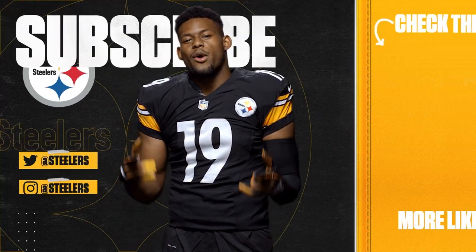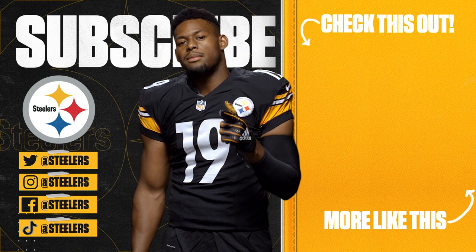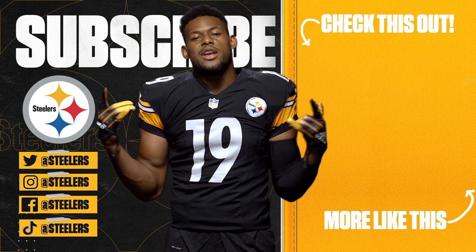What's up, Steelers Nation? It's your boy Juju Smith-Schuster here. Thanks for watching the video. Make sure you like and comment below, and don't forget to subscribe to the Steelers official YouTube channel. Thanks again. Here we go, Steelers!